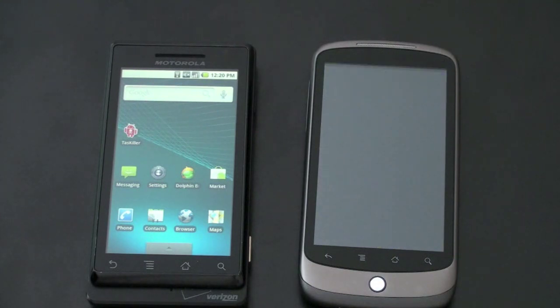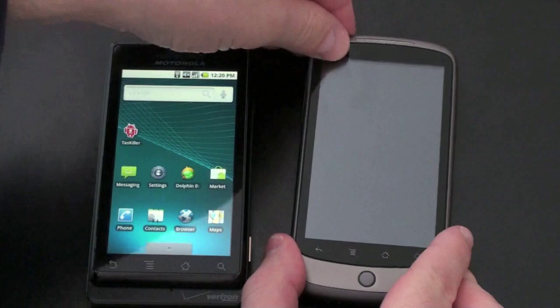Let's talk about the camera. The Droid has a 5-megapixel sensor with 4x digital zoom and a dual LED flash, and the Nexus One has the same 5-megapixel sensor with only 2x digital zoom and a single LED flash. They both have a rudimentary autofocus as well.